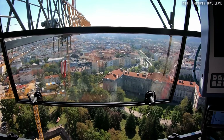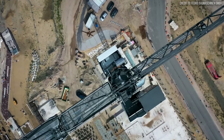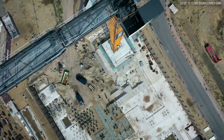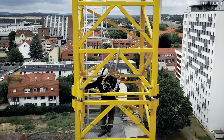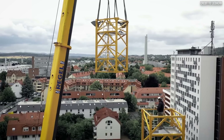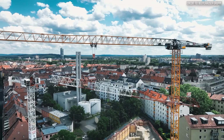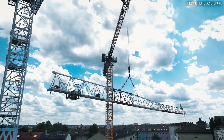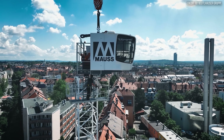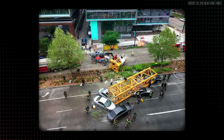These machines build our modern world — symbols of progress, standing silent vigil over our cities. But a tower crane's greatest vulnerability isn't when it's lifting, but when it's being taken apart. It is only as strong as the pins and sleeves that hold it together, and the discipline of the crew tasked with removing them. What happens when that discipline fails? This is the core of the Seattle tragedy.